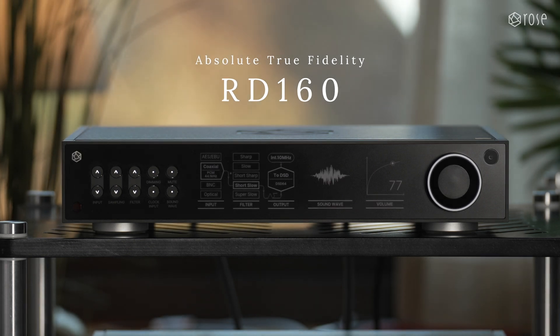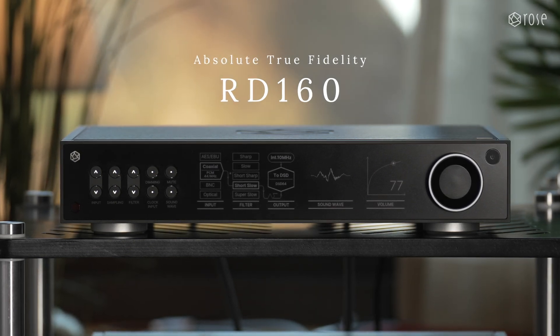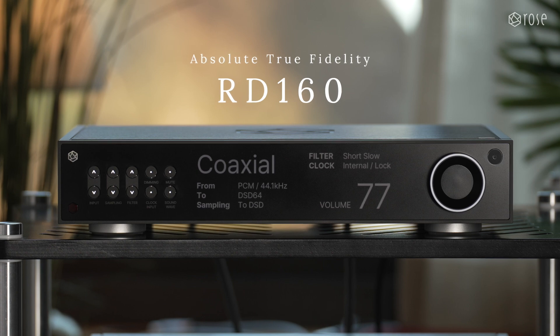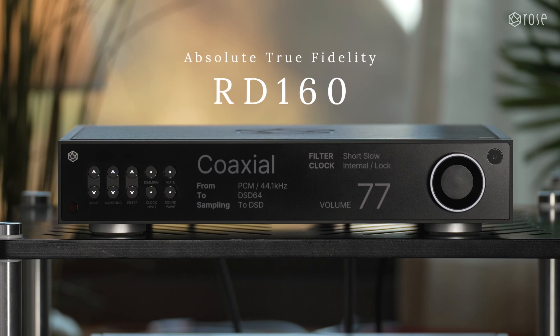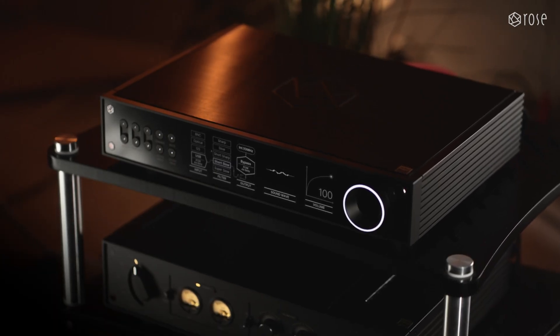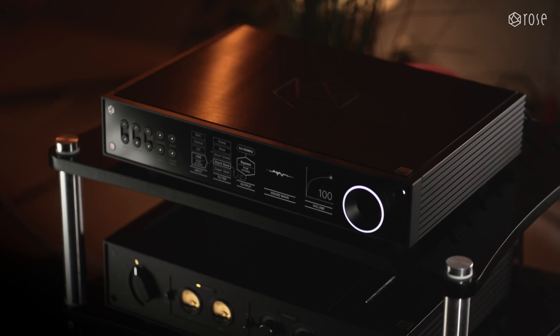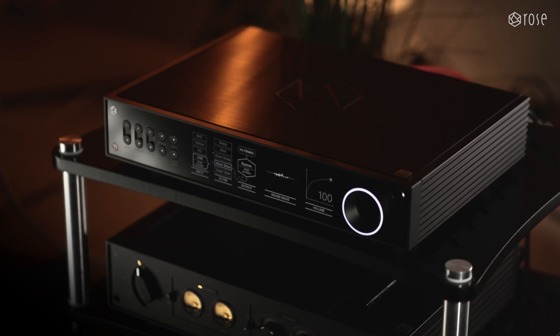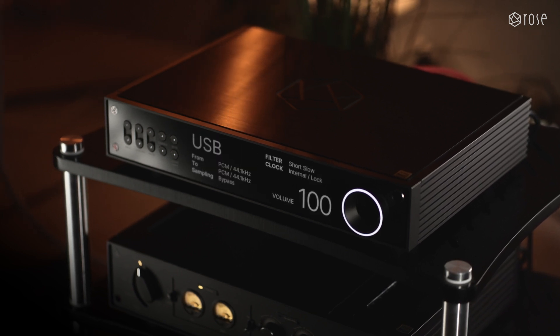The RD-160 elevates the details of your music to a new dimension with its precise digital processing core module — an architecture that isolates digital and analog paths for transparent and precise conversion without distortion, a fully balanced design that maintains the purity of the signal, three independent power supplies for each circuit that enhance clarity and dynamics, and noise filters that vividly convey even the most delicate nuances of the music.